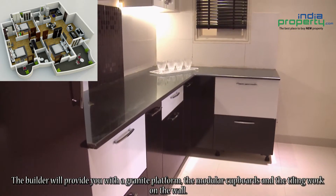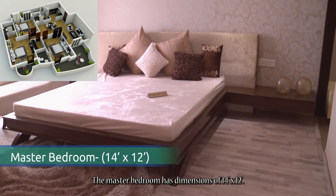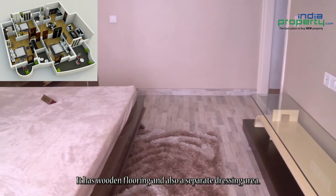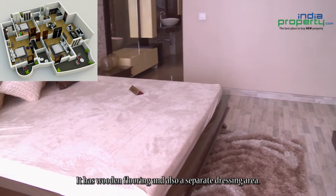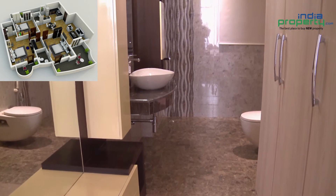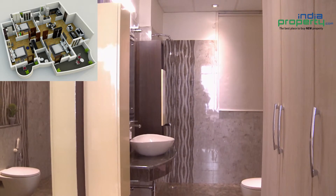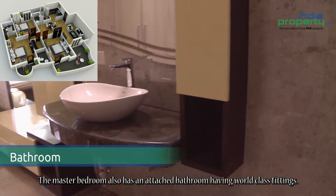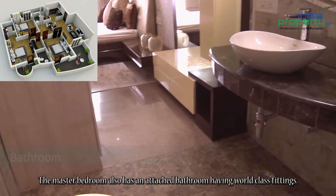The master bedroom has dimensions of 14 feet by 12 feet. It has wooden flooring and also a separate dressing area. The master bedroom also has an attached bathroom with world class fittings.